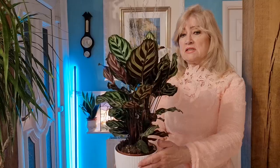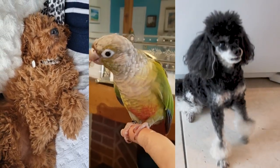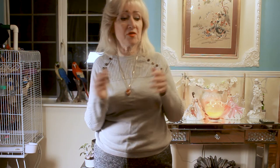I want my channel to be about lovely, beautiful things for a start, because I think that's what we all need in our lives. So I'm going to have videos about my home, how I style my home, because I think that's really important for us all to have dignity and pleasure in our homes. And I'm going to talk about my pets, my plants — I love my plants — all of the things that are in my home that I enjoy.